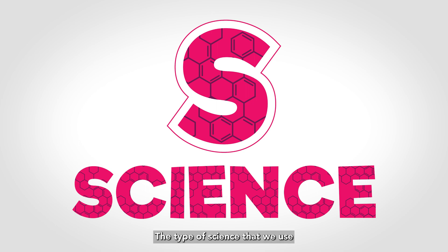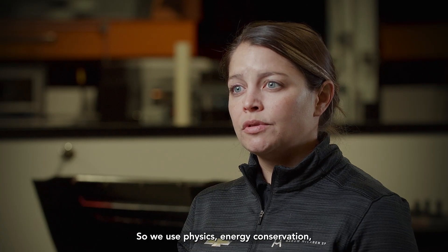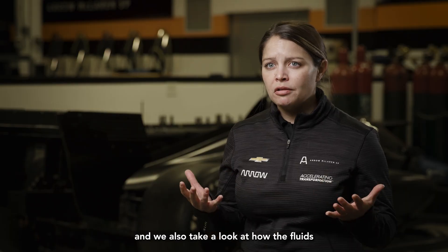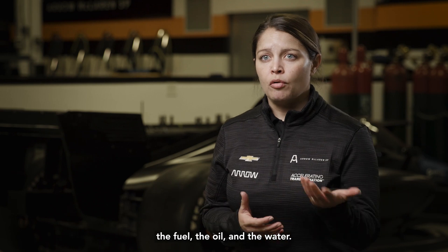S stands for science. The type of science that we use is the study of moving things. So we use physics, energy conservation, and we also take a look at how the fluids are moving around the car — whether it's the air, the fuel, the oil and the water.